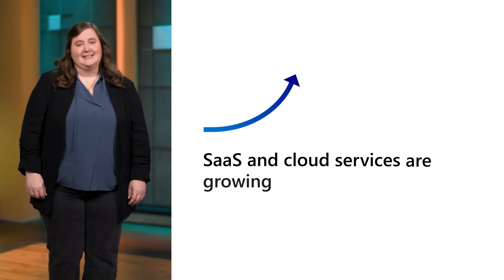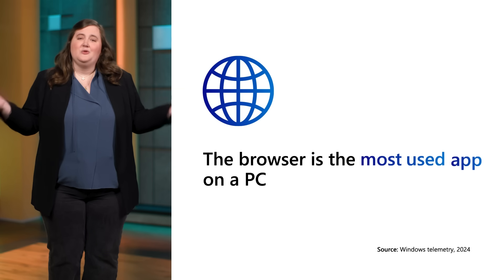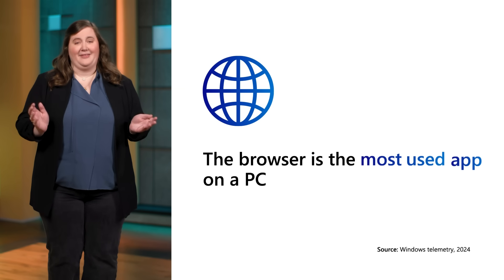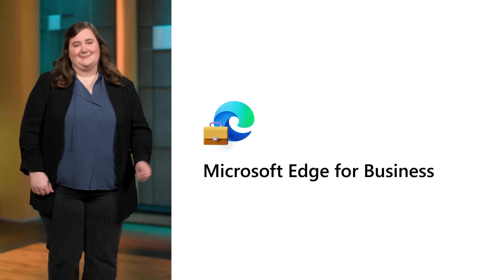SaaS and cloud services have only been growing, and this has led the browser to become the most used app on a PC. With this dependency, you can't just use a standard browser. As a business, you need more than that. You need a secure enterprise browser.